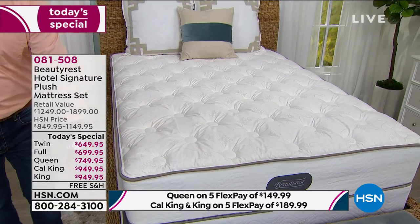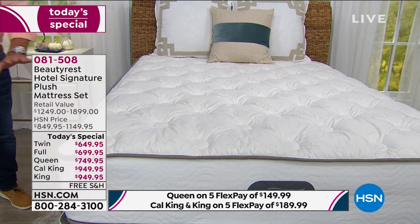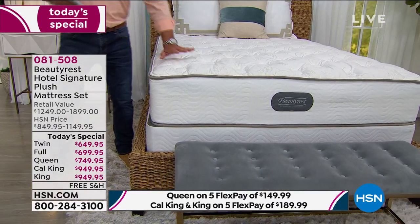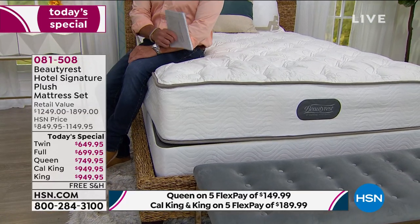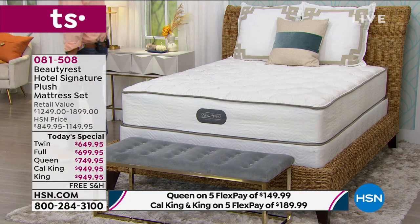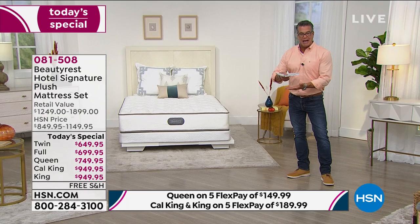Let me show you the difference between the 9-inch and 5-inch foundations. This is the 9-inch — I like my bed up a little bit, being a taller guy. If you're a little bit shorter stature, we have the 5-inch foundation on our other bed. And of course you have the choice of no foundation — many of you don't need one if you have a platform bed or want it lower.